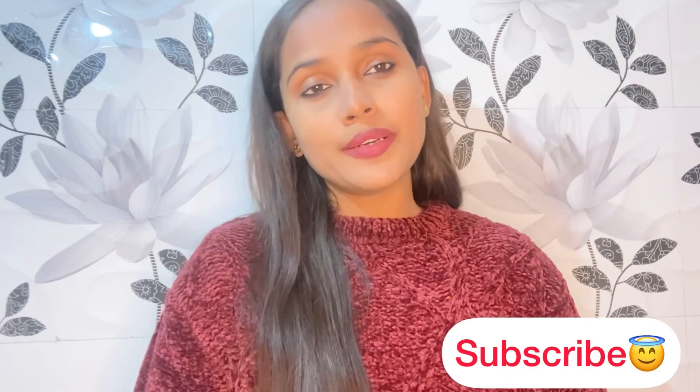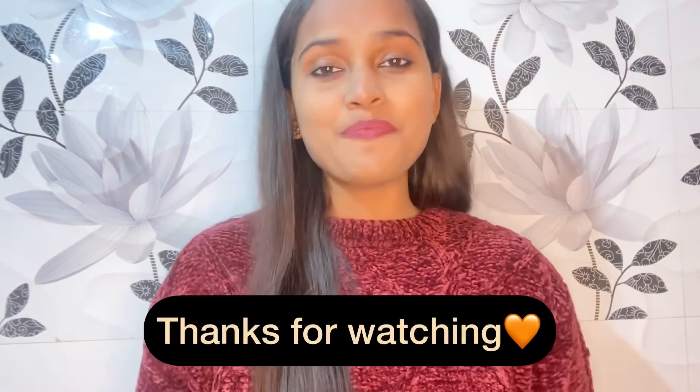I hope you liked this mini winter wear haul from Myntra. If yes, please don't forget to like, share, and subscribe to my channel. I'll see you in my next video — which might be a Flipkart haul — coming soon. Till then, stay safe, take care, bye bye.